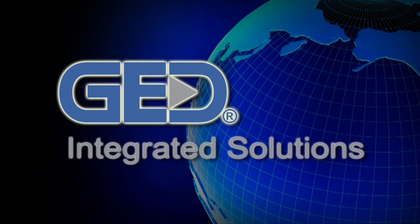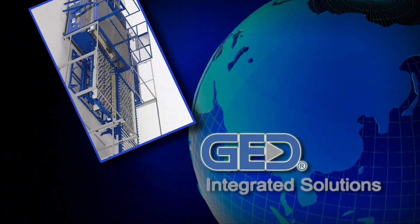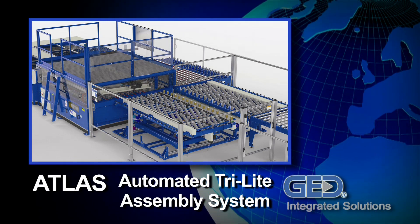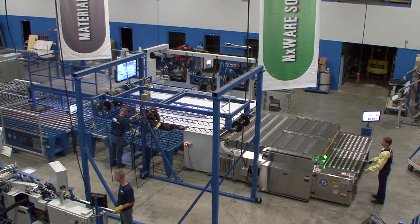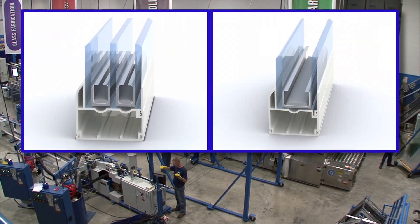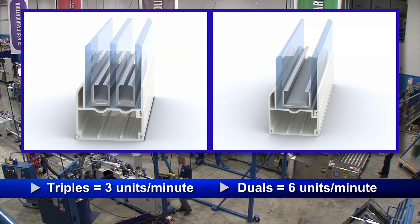Now you can simplify triple and dual pane IG unit sequencing with the newest benchmark in one-piece flow. GED introduces ATLAS, the automated tri-light assembly system. This revolutionary glass fabrication system is able to process complicated and otherwise slow-to-make triple and dual glazed units in unprecedented 20-second cycle times.